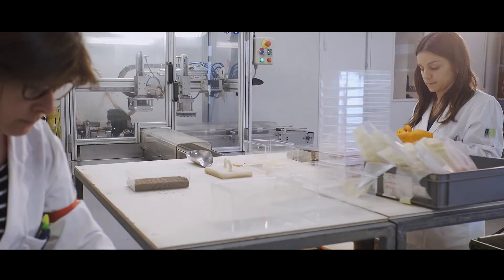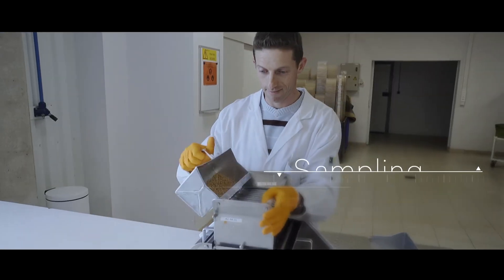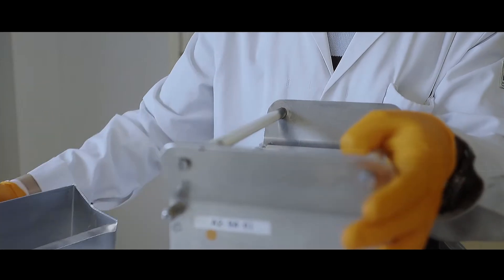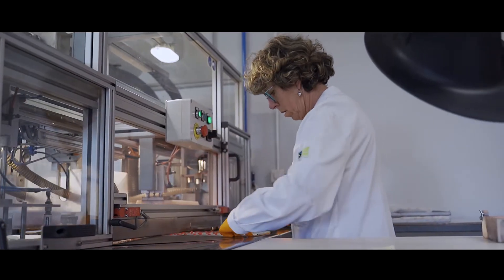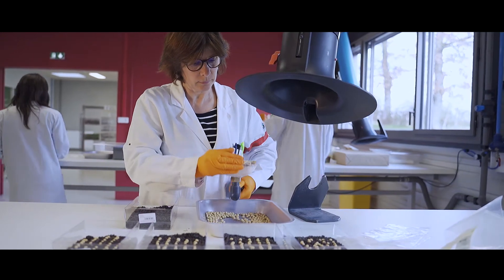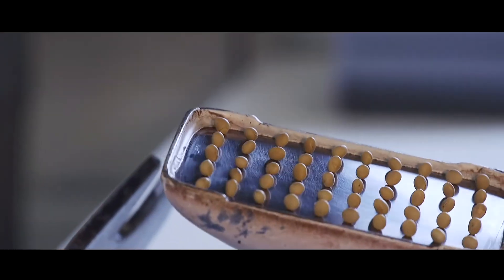RAGT Semences' history is built on the skill of the men and women who make it a unique company. Our seed laboratory is at the heart of our quality testing, where our team analyzes samples collected daily from our factories and subcontractors.